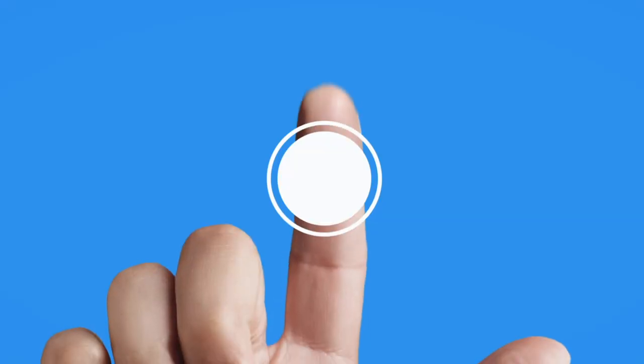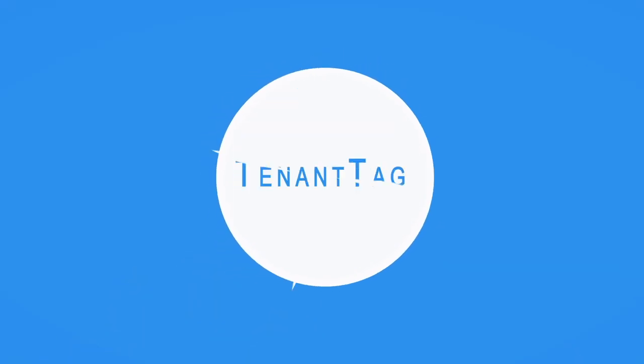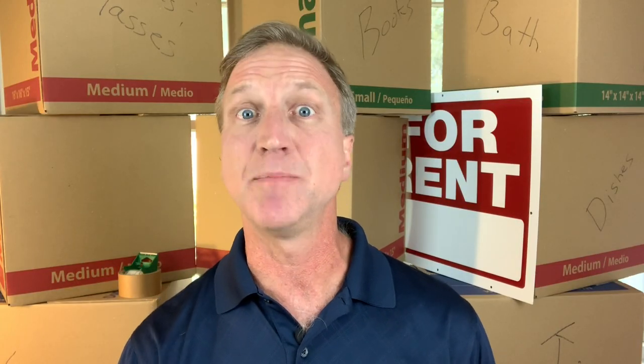Have you paid your rent online and it's still processing after a few days? Is your landlord wondering where's the rent? Hi, this is Greg with Tenant Tag. Paying your rent online can be real convenient, but it can be slow.